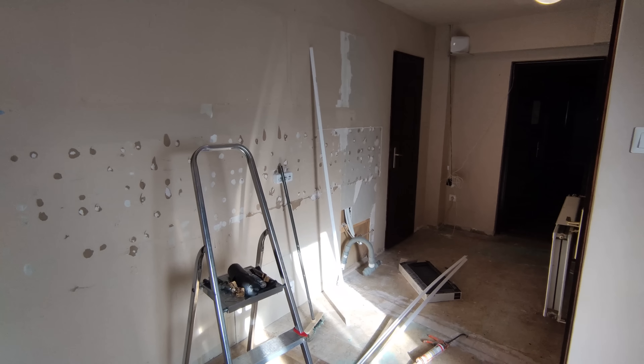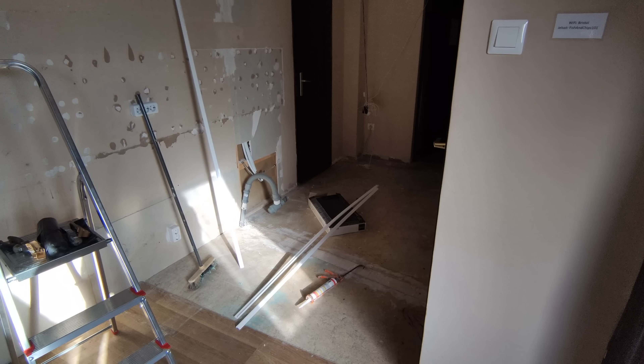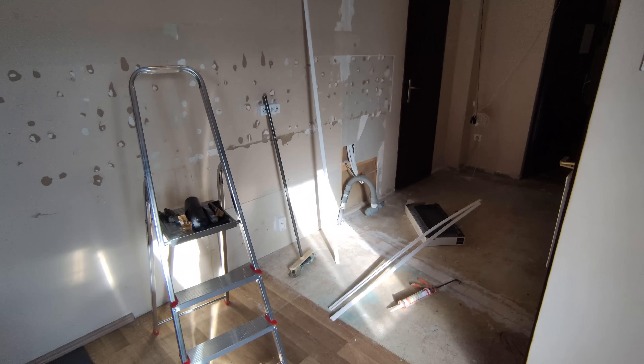Sunday morning — awesome progress. We've had about three hours on a Sunday morning and we've ripped everything out, and it went remarkably well. Onwards and upwards!